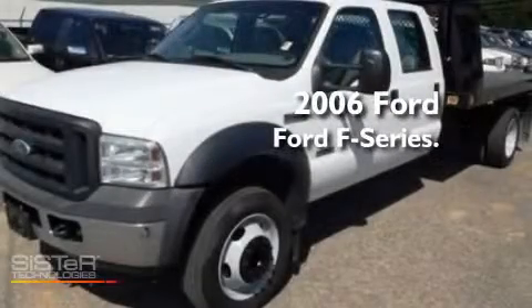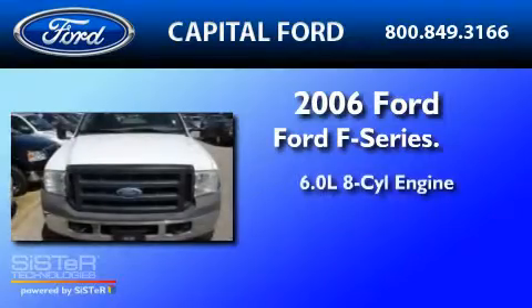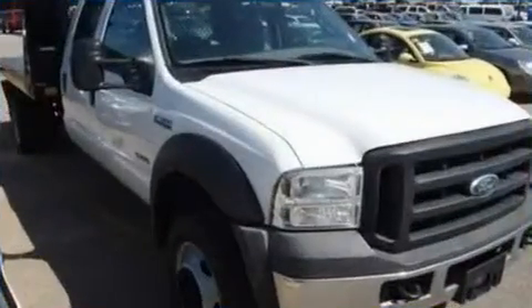This is a 2006 Ford F450. It has a 6.0-liter 8-cylinder engine, an automatic transmission, and 4-wheel drive.